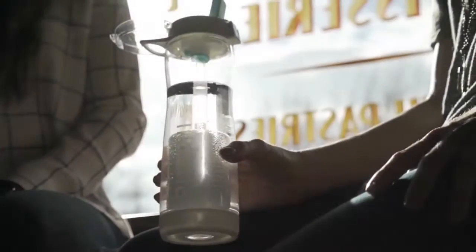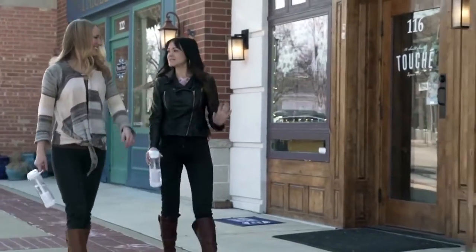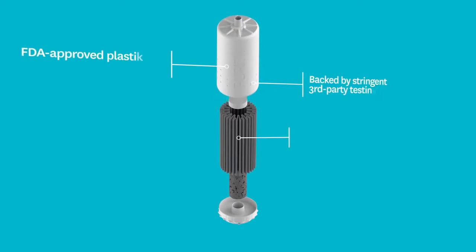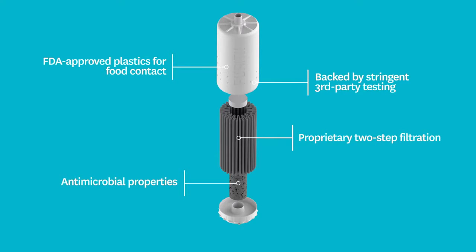Introducing the new and improved Purity Water Filtration System. Better than ever, it's designed for on-the-go, everyday use. Stringently tested and verified, the Purity Water Filtration System features cutting-edge engineering and design with a proprietary two-part filtration system that filters out biological, chemical, and emerging contaminants.